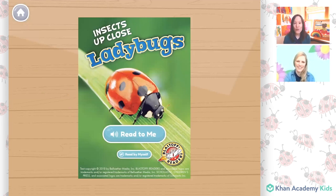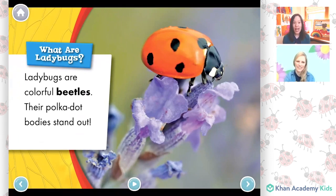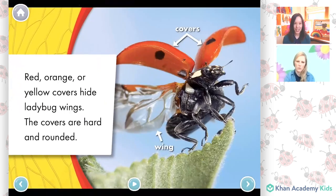Now we will read a book about ladybugs. This one is a Blast Off reader from our friends at Bellwether. What are ladybugs? Ladybugs are colorful beetles. Their polka dot bodies stand out. Red, orange, or yellow covers hide ladybug wings. The covers are hard and rounded. I didn't know that the wings were under the covers! Neither did I. That's so clever.